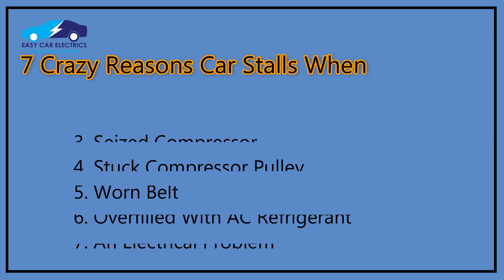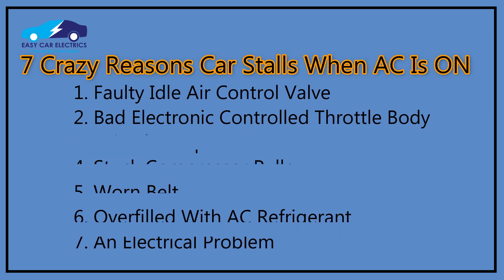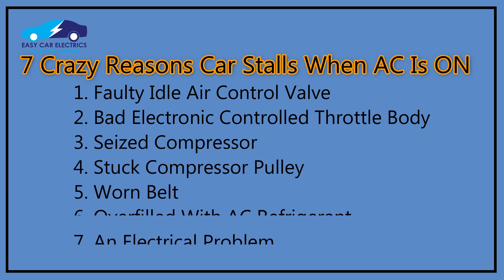Now let's discuss the 7 Crazy Reasons a car stalls when AC is on: 1. Faulty idle air control valve. 2. Bad electronically controlled throttle body. 3. Seized compressor. 4. Stuck compressor pulley. 5. Worn belt. 6. Overfilled with AC refrigerant. 7. An electrical problem.